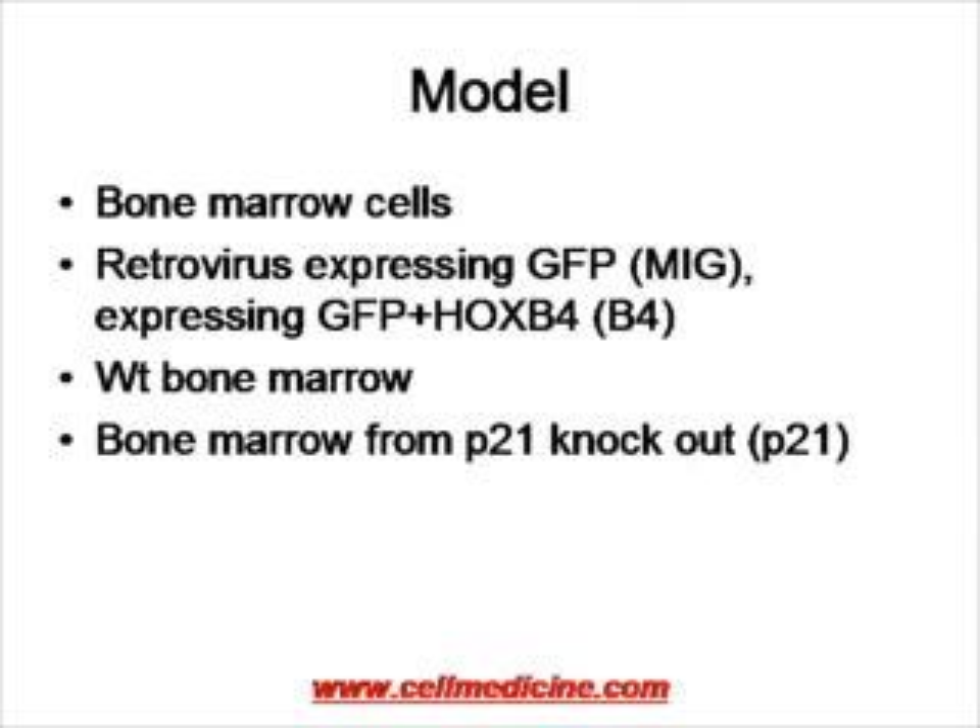The authors used bone marrow stem cells and transfected them with a retrovirus which induced expression of HoxB4. To track the transfected cells, the retrovirus also contained GFP — green fluorescent protein — which makes the transfected cells glow green. As a control, some cells were transfected only with GFP, referred to as MIG, and GFP plus HoxB4 transfected cells are referred to as B4. Wild-type non-manipulated bone marrow is referred to as WT.